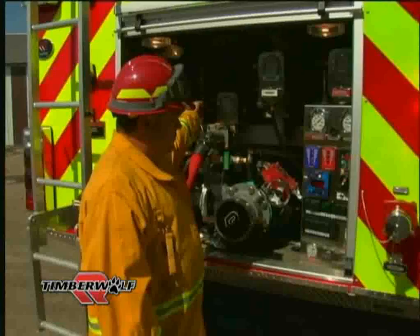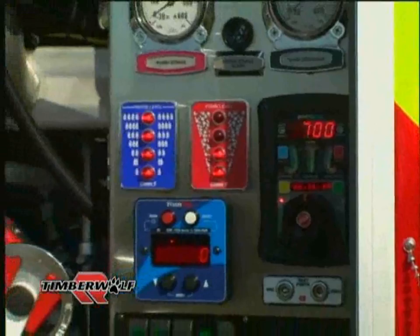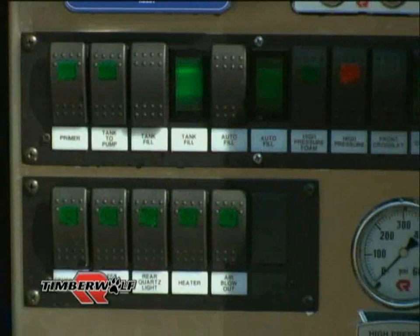The fire pump operations on the Timberwolf are very easy to understand. Standard pump operator locations are at the rear of the truck and within the chassis cab. The rear control station is located within the rear face compartment adjacent to the fire pump itself.